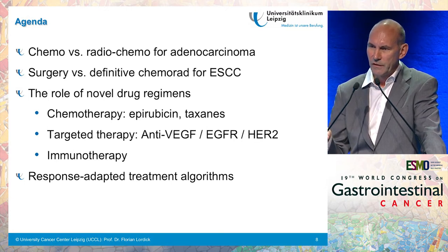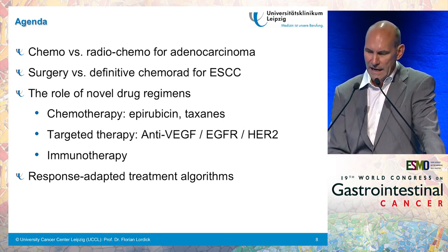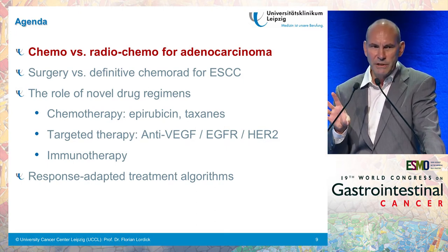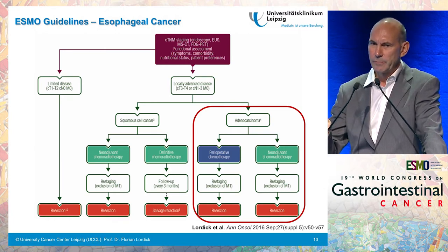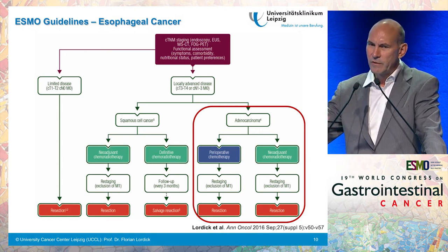What about the agenda for the next 15 minutes? I want to discuss the current developments of chemo versus radiochemotherapy for adenocarcinoma, the question of whether surgery is needed for esophageal squamous cell carcinoma, the role for novel drug regimens including epirubicine, taxanes, targeted treatments, and immunotherapy, and finally response-adapted treatment algorithms. In the European guidelines we recommend both approaches — perioperative chemotherapy and neoadjuvant chemoradiation — as evidence-based options for adenocarcinoma.